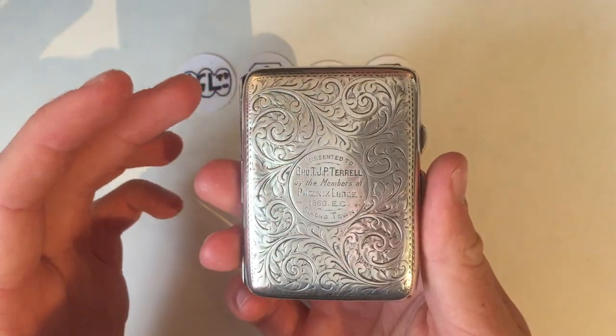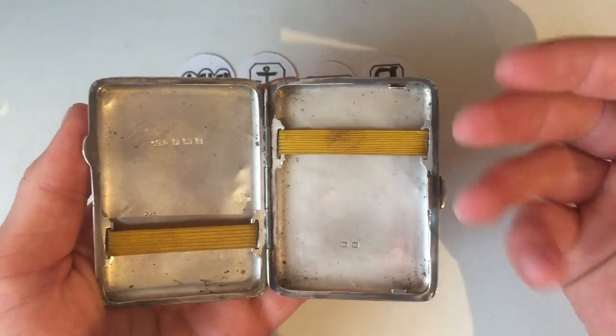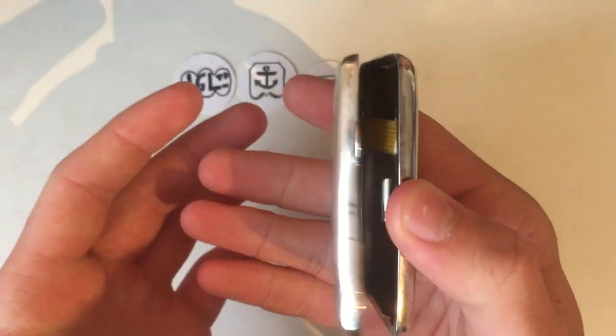The thing that stood out for this item is not only its condition — as you can see it's fully working, opening, and it even has the two yellow fabric bands that would obviously hold the cigarettes in. The hinge is in great condition, the lock works perfectly, and you press the button to open it.